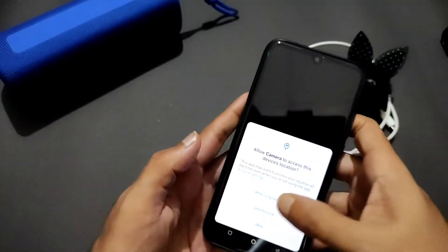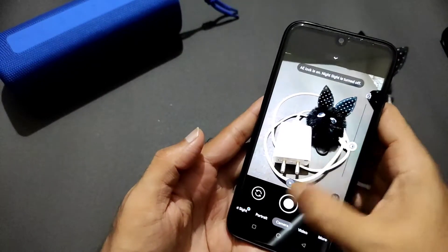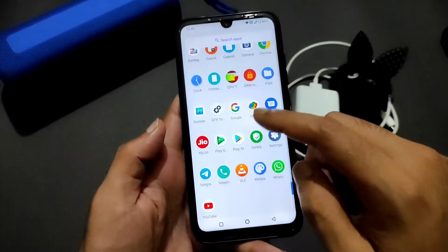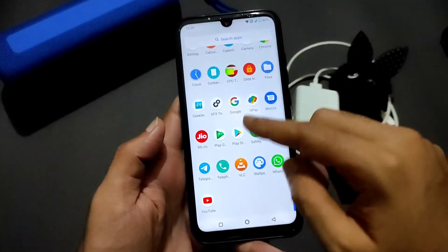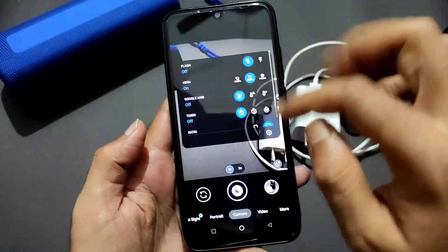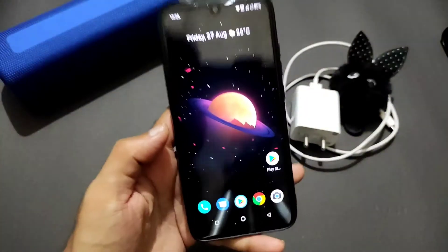You also get Google Go Camera pre-installed. It's working fine — the brightness slider is also working fine. You can use Google Photos or Google Go Photos to utilize GCam photos. You also get the Nikita GCam 8.1 pre-installed in this OctaviOS 2.8.